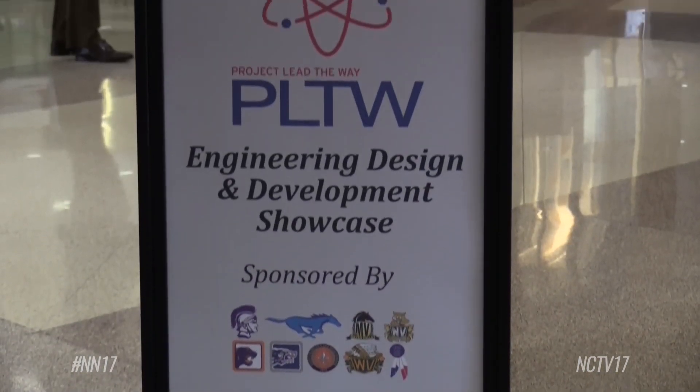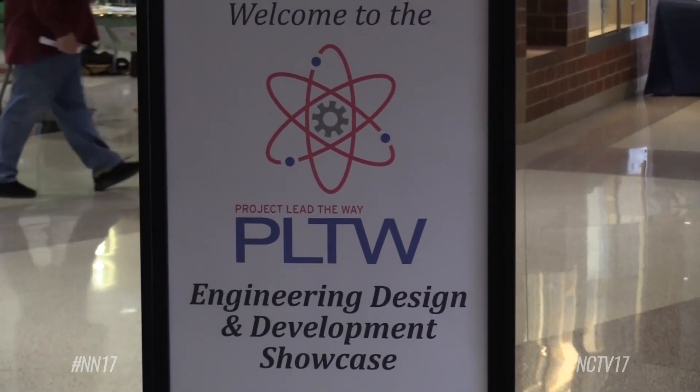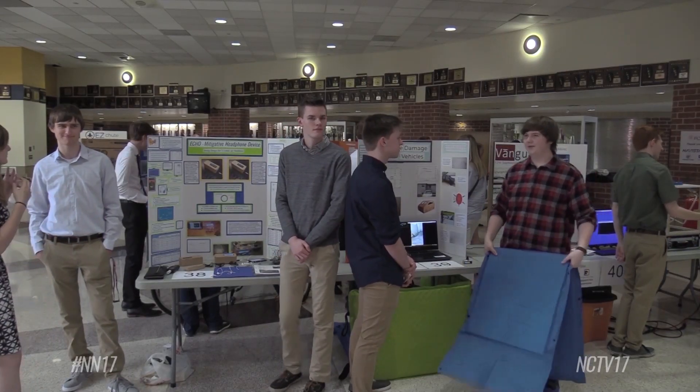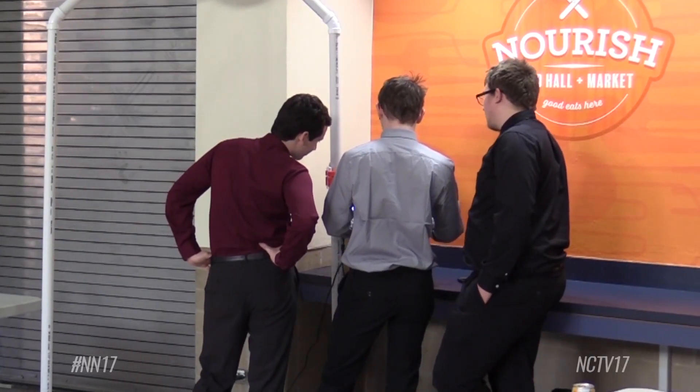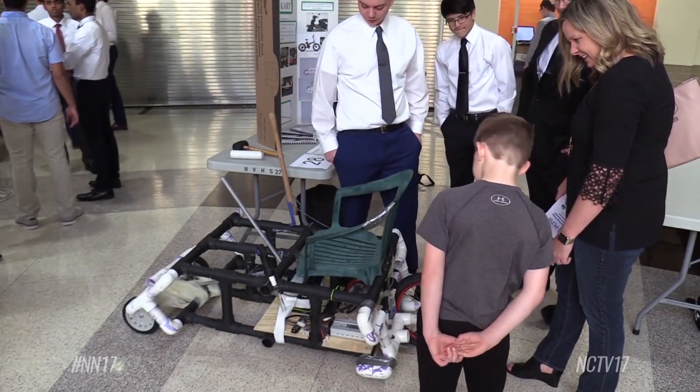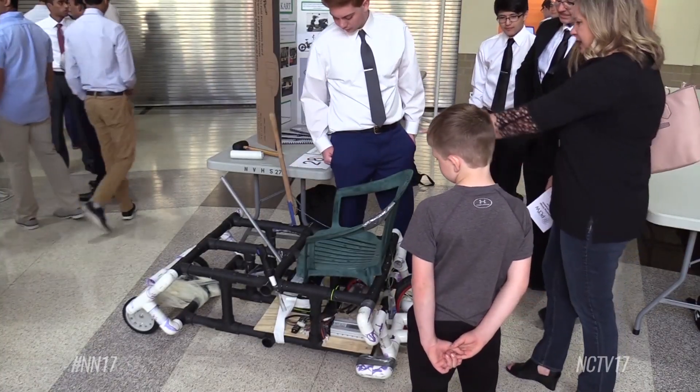Neuqua Valley hosted Project Lead the Way's Engineering, Design, and Development showcase as 56 teams faced off in a friendly competition. They've spent the entire year researching these projects, finding out what is already out there, contacting engineers to find possible solutions, figuring out what their solution is going to be, creating that solution, creating a prototype, and now presenting it to engineers.